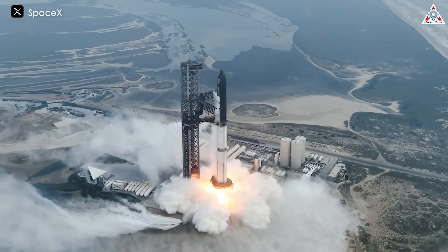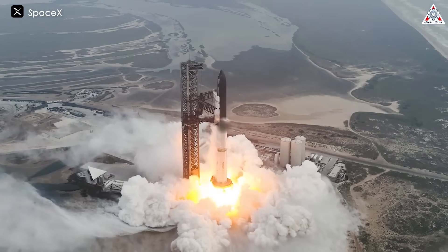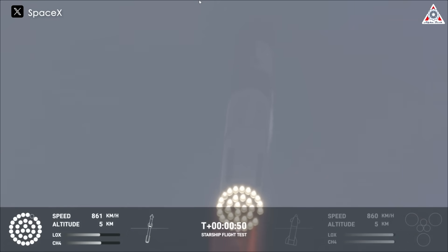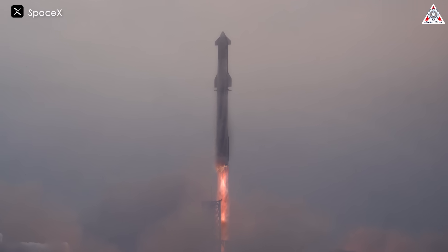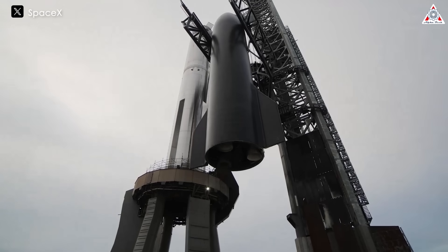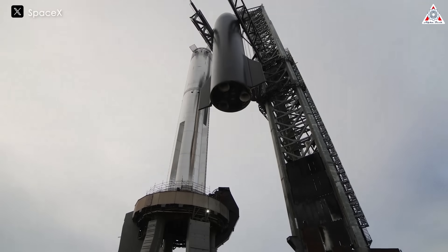The roaring of dozens of Raptor engines sounds great, right? But wait — as you can see, there's one engine that has suddenly shut down. So, what happened to SpaceX's Raptor? Does this spell out big trouble for Elon and SpaceX? Let's find out on today's episode of Alpha Tech.